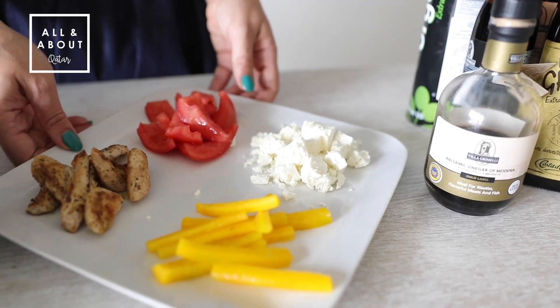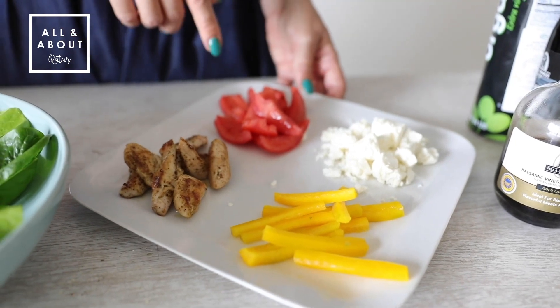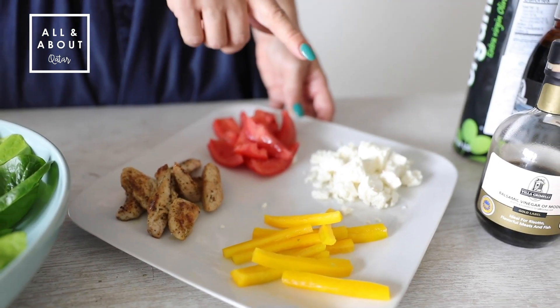I prepared some healthy ingredients already. We have some chicken, tomato, paprika and feta cheese.